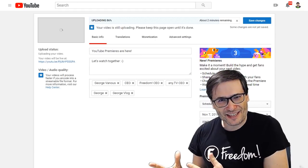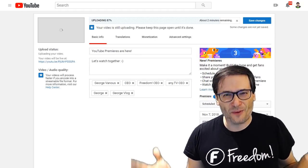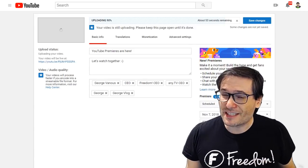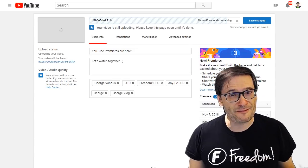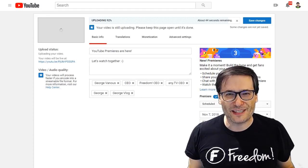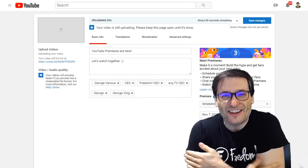I will use this in my next video so you and I can watch that video together and chat while it's playing. Are you using Premieres on your channel? Have you noticed an increase in your viewership, watch time, or subscribers after doing so? Tell us down there in the comments below your experiences so we can all help each other grow together.